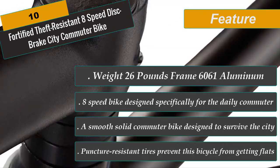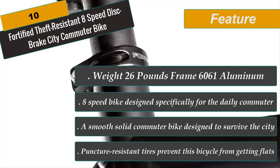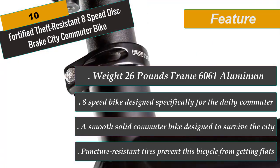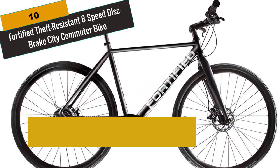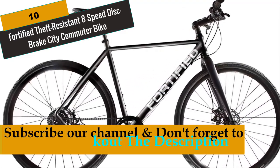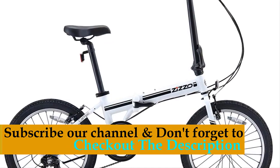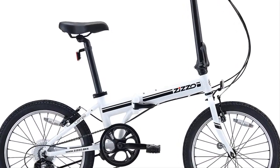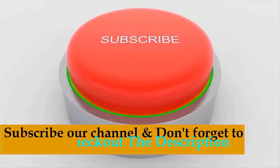Puncture-resistant tires prevent this bicycle from getting flats. The rust-resistant lightweight aluminum frame plus chain make for the ideal city bike. It's an 8-speed bike designed specifically for the daily commuter. These are the best folding bikes you can buy right now. We recommend Number 1, the Euromini Zizo Campo Folding Bike, as the best deal in the market. Subscribe to our channel and don't forget to check out the links in the description for more information.